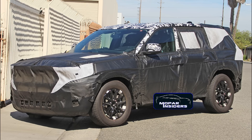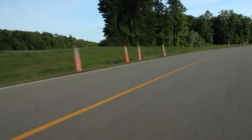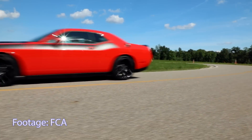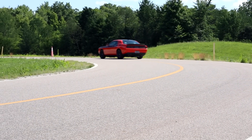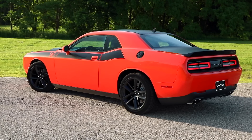The Ram 1500 pickup will also receive the engine. Hemi V8s will still be available on those vehicles as well — we're just not sure exactly where the whole engine lineup will slot. For example, a 5.7 Hemi might occupy a lower trim level beneath the higher inline-six trims. Curious to see how that all shakes up.